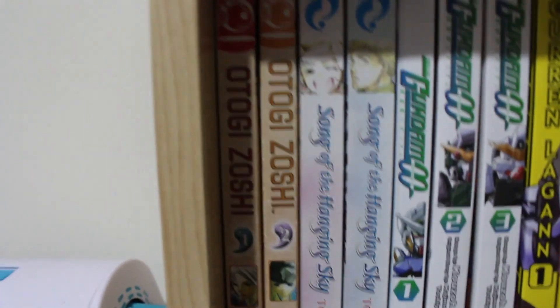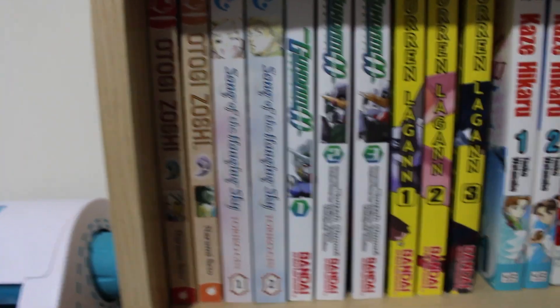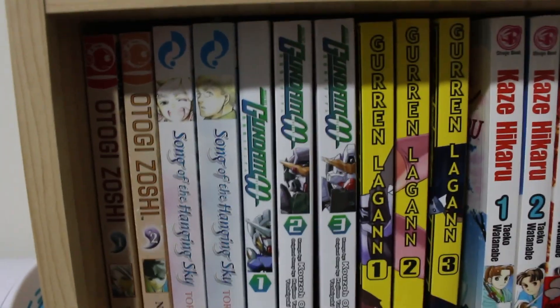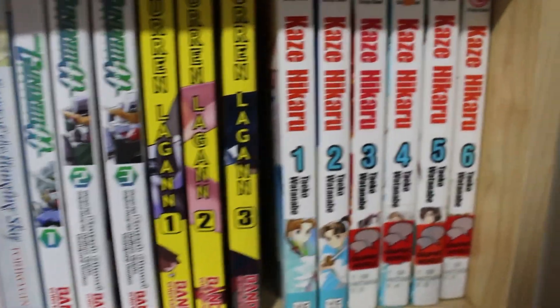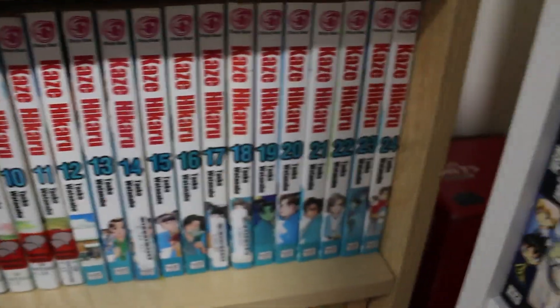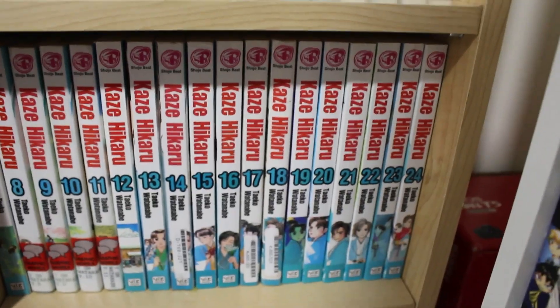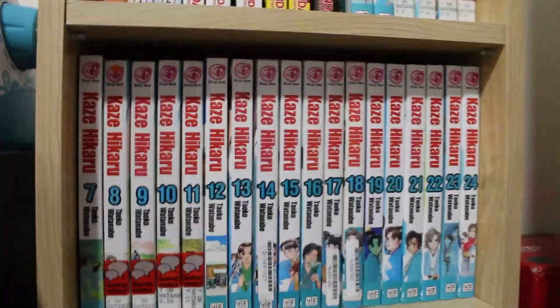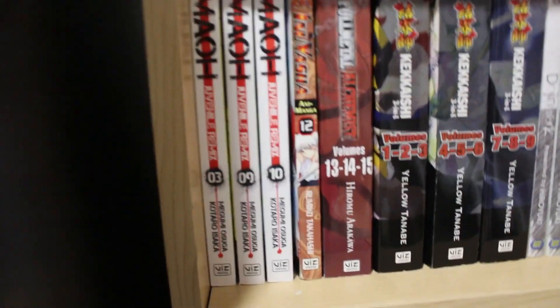Moving on to a tiny shelf — with some little robots from the thrift store and a Tinker Bell — we have Otogizoshi volumes 1 and 2 complete, Songs of the Hanging Sky volumes 1 and 2, Gundam 0 volumes 1 through 3 for the first season, and Gurren Lagann volumes 1 through 3. Next to that, volumes 1 through 24 of Kaze Hikaru — supposedly the shojo equivalent of Rurouni Kenshin with romance. Below that, volumes 3, 9, and 10 of MAO Juvenile Remix.